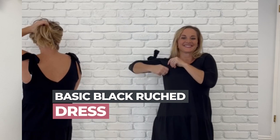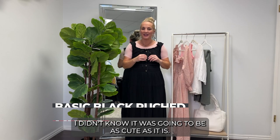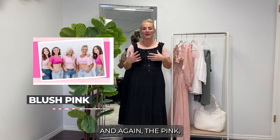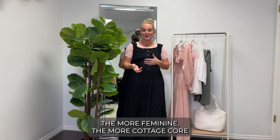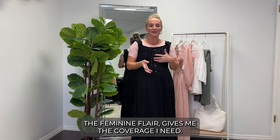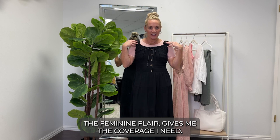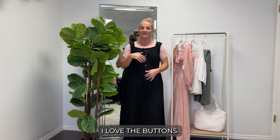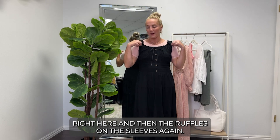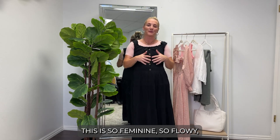The outfit I have on right now is just a basic black ruched dress — I think it's so cute. I paired it with a blush pink layering piece, and the pink, the more feminine it is, the more cottagecore you're hitting. The pink really brings in the feminine flair, gives me the coverage I need, and I love the ruching, the buttons, and the cute little ribbon tie.